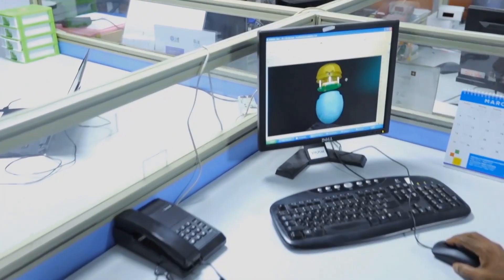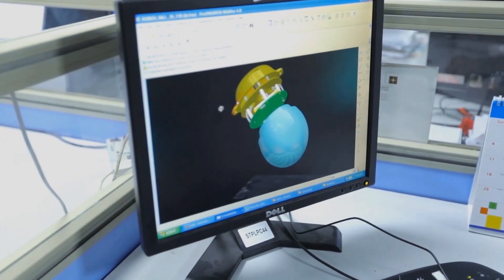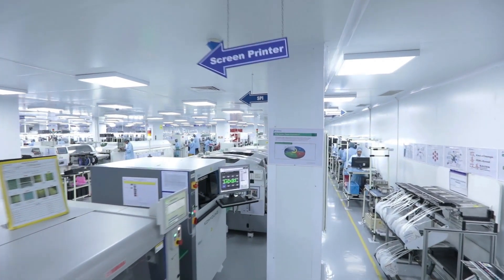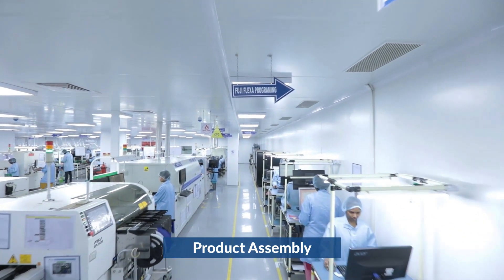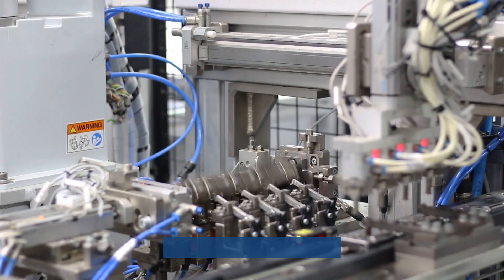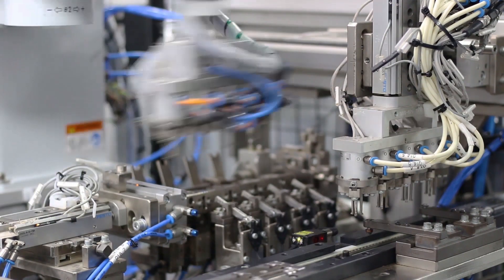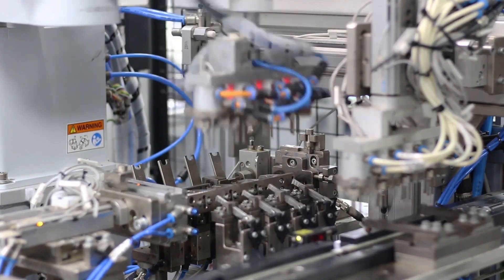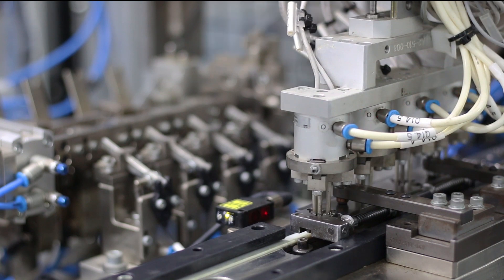Besides the conventional electronics manufacturing services known as EMS, we offer other value-added services such as product design, quick prototyping, product assembly, repair and rework, and tester development. Our quick prototyping service provides shorter prototype lead times and support for low-volume orders with flexibility in design revisions.